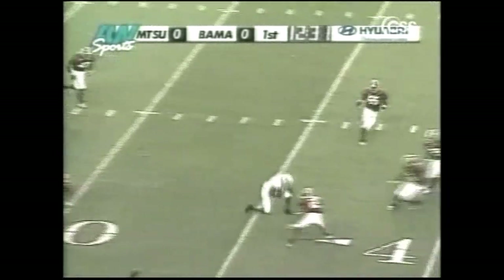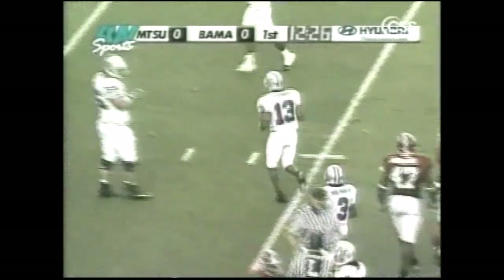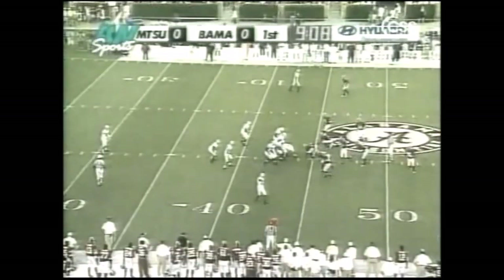Over the middle, catch made, tackle slipped — and a first down for the Blue Raiders as Taryn Henry puts Alabama on its toes.